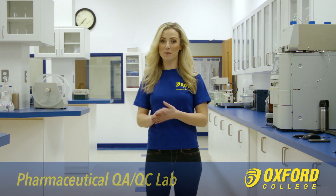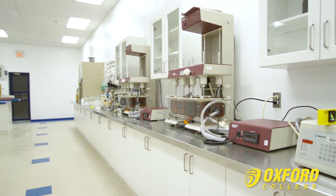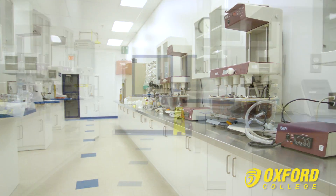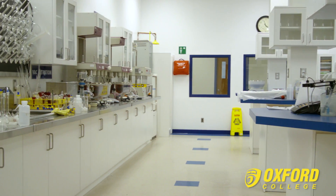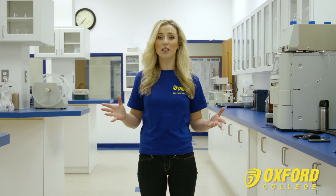This is the Pharmaceutical Quality Assurance and Quality Control Lab, where students test raw materials to finished products. Over a dozen different tests are conducted here, ranging from basic to complex, with the aim of understanding if the pharmaceutical drugs are meeting industry and government specifications. This fully equipped lab provides students with the proper knowledge and training in the field of pharmaceutical safety.